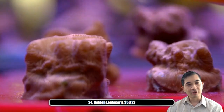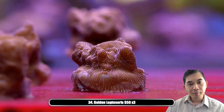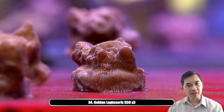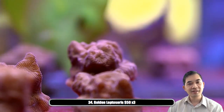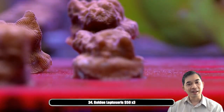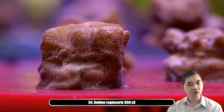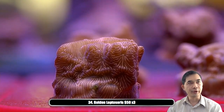Number thirty-four is our golden leptoseris, and we've got three of these guys available. You can see how the golden guys tend to have large eyes as well, but it's harder to see because it's not color-differentiated. I say this in every broadcast — I do like how these guys look almost made out of 24-karat gold. It actually has that shimmering metallic appearance, which is really uncommon in coral.